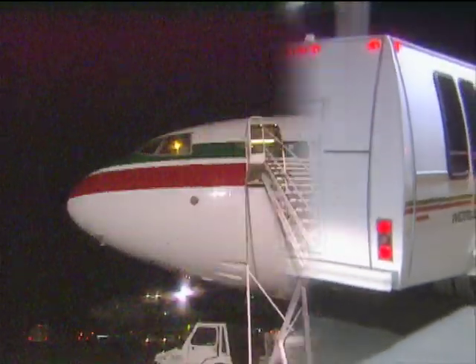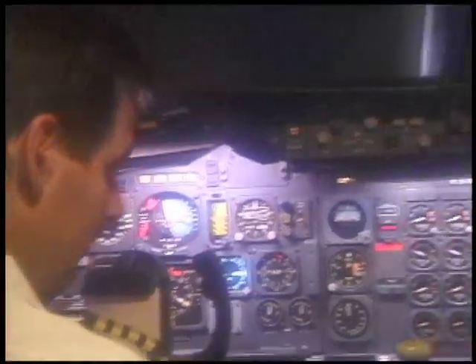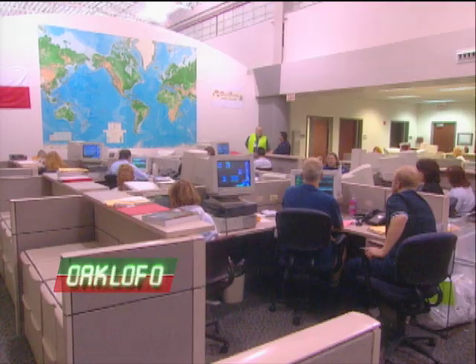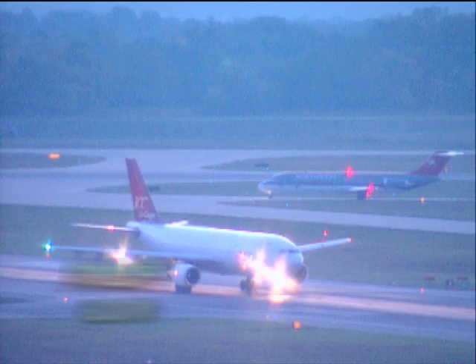By 1 a.m., shuttle bus drivers begin transporting the nearly 300 flight crew members to outbound aircraft. The crews prepare for departure toward their morning destinations. As prime time winds down and the last planes are scheduled for takeoff, the hub staff prepares for daytime freight sorting activities.